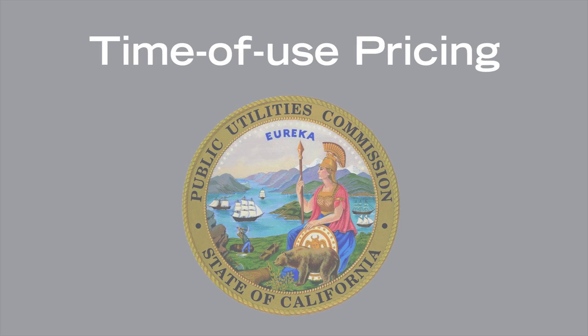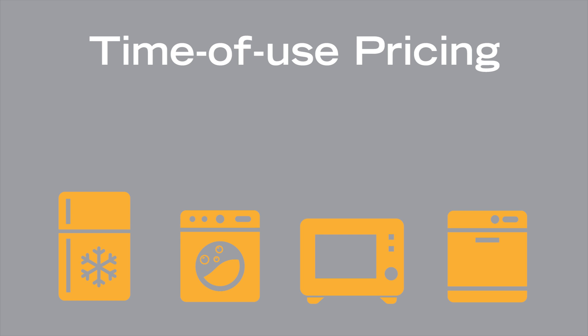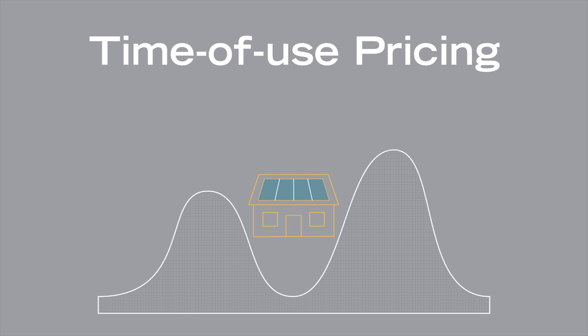Time-of-use pricing was approved by the California Public Utilities Commission in order to encourage customers to use high-energy appliances when grid demand is low. This pricing is typically divided between peak and off-peak timeframes.